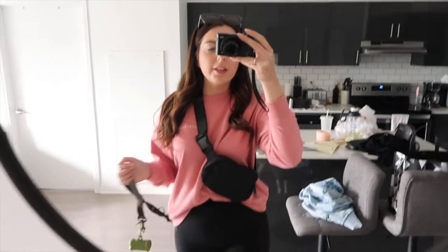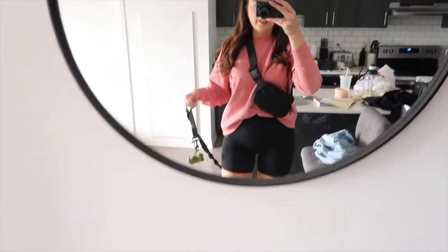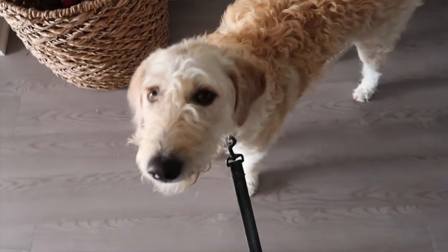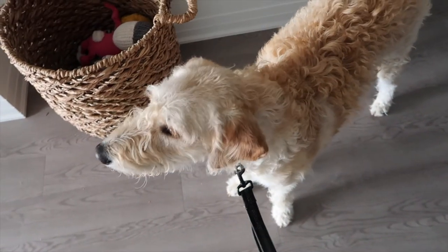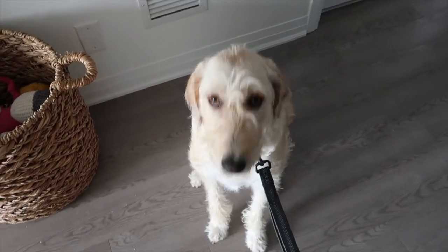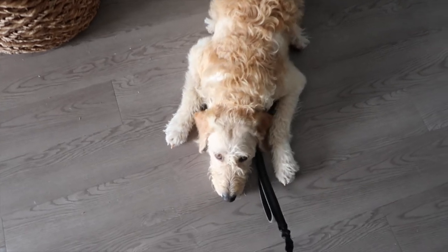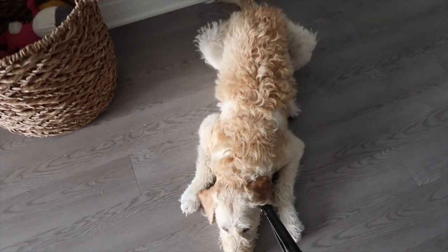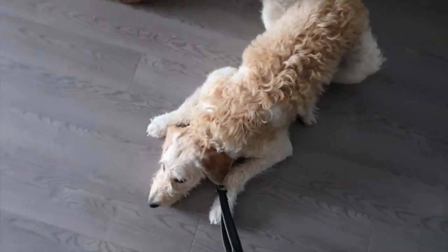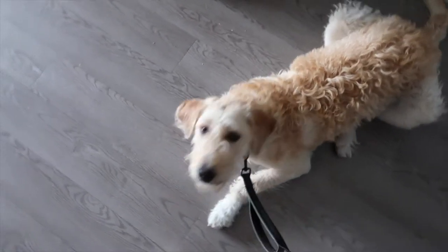I'm back home and I'm gonna take Daisy for a walk. I have on this Kiel over right here. You ready to go for a walk? Can you sit? Sit, sit — good girl! Normally I'd put a harness on her but I'm just going to take her with her little collar. Let's go, come on, let's go.